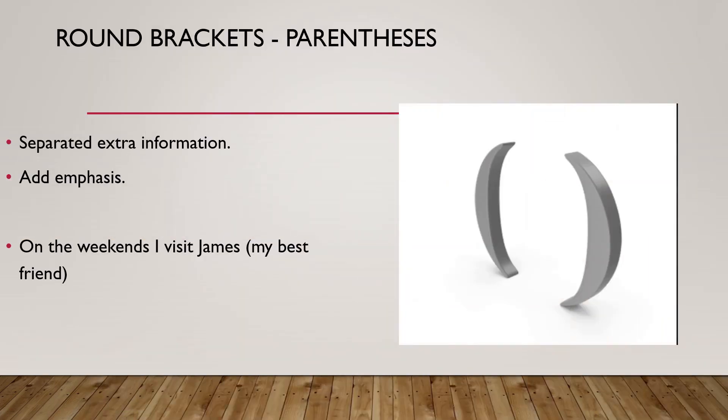Next one is round brackets, or parenthesis. It separates extra information that is given, and it is also used to emphasize certain information. For example, 'On the weekends, I visit James (my best friend).' James is my best friend — it is given as 'my best friend' inside the parenthesis, which is the extra information that is added.